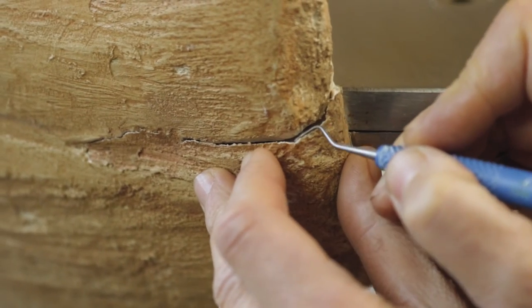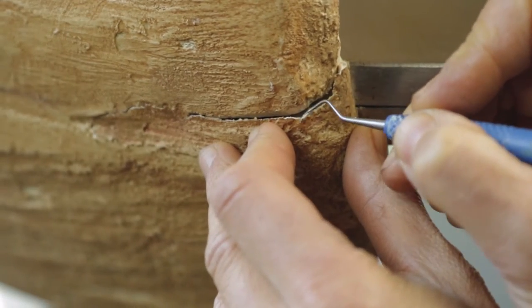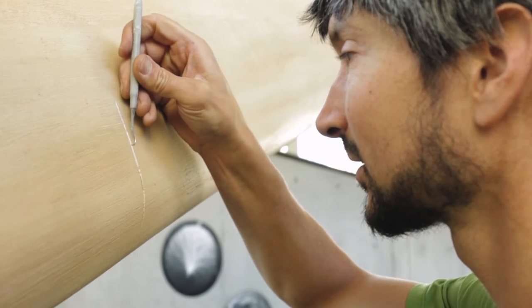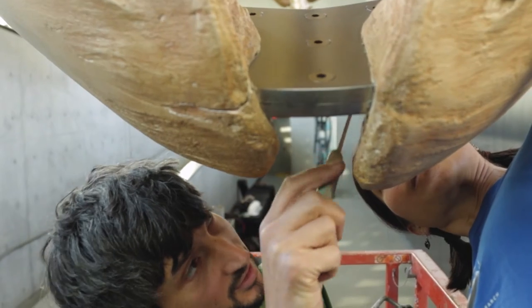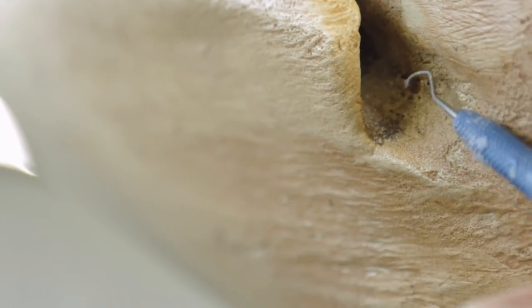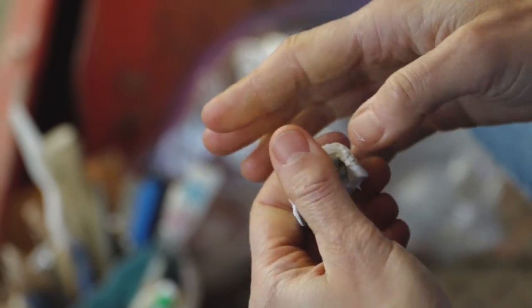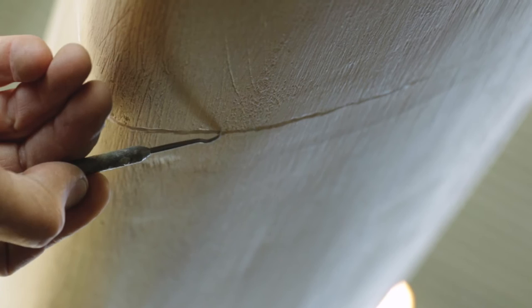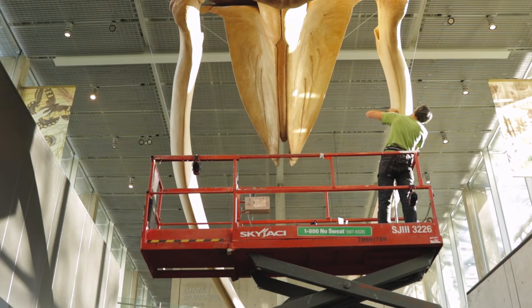We've also noticed some really small cracks that have showed up in a few areas of the jaw bones that were repaired when we put the whale together, so we're going to be assessing those and seeing how much repair needs to happen. Once we have that done, we'll get out our tools and filling material and repair that cosmetic damage, and then paint it so that she looks brand new again.